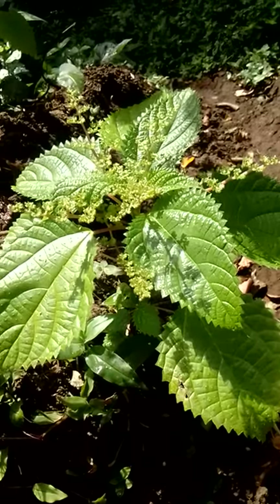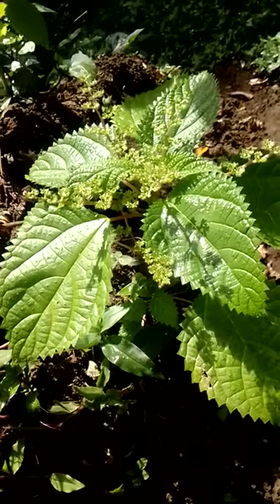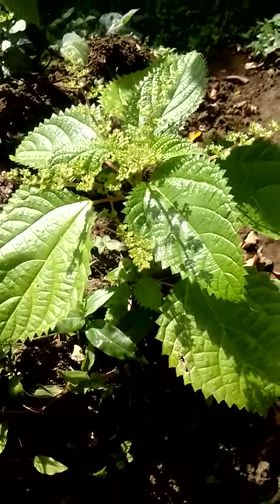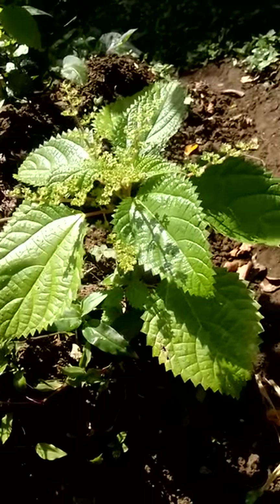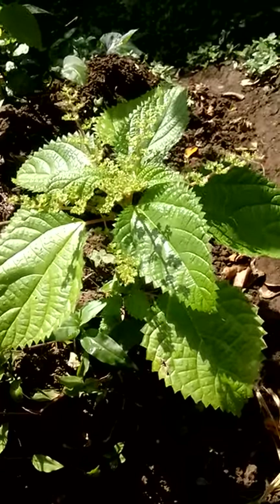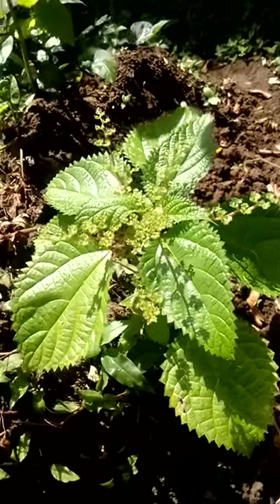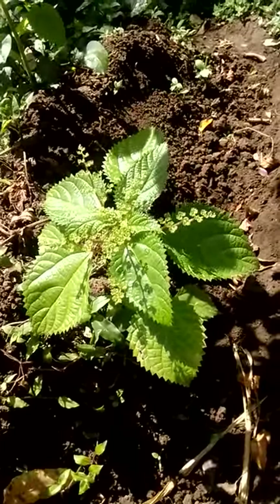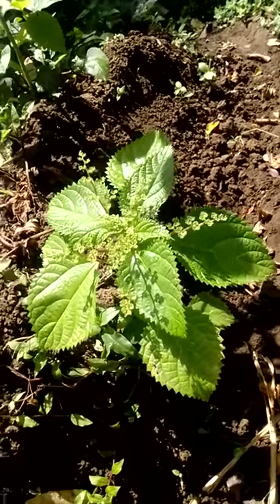Along with mimosa pudica — the sensitive plant, the touch-me-not — the old folks have traditionally used the big nettle, the small stinging nettle, and mimosa pudica together to treat prostate issues and prostate swelling. This plant is also used to treat all conditions related to the blood and blood circulation.